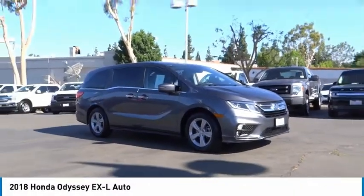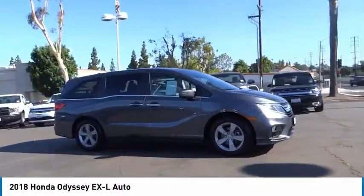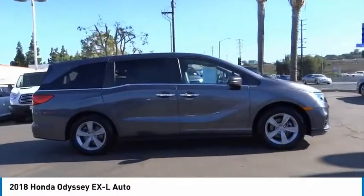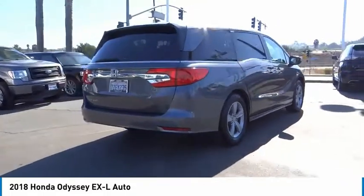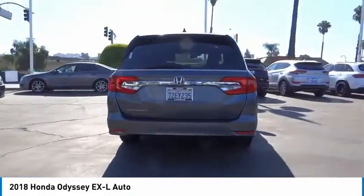Stop by and take a look at the 2018 Odyssey. The Honda Odyssey is a showcase of distinguished style, captivating technology, and advanced safety features. A must for all families.